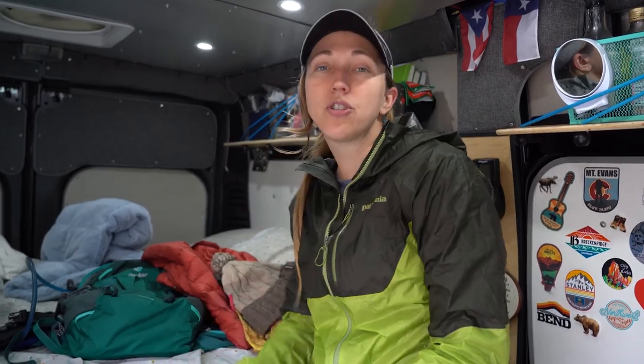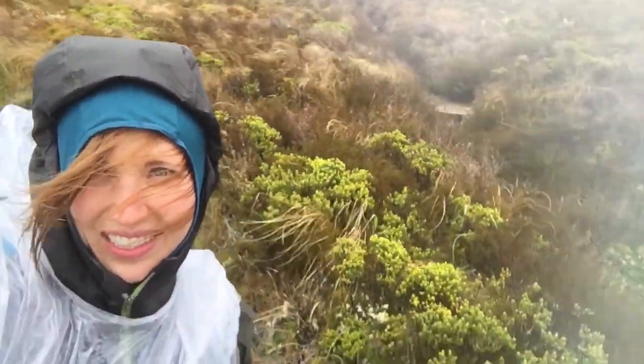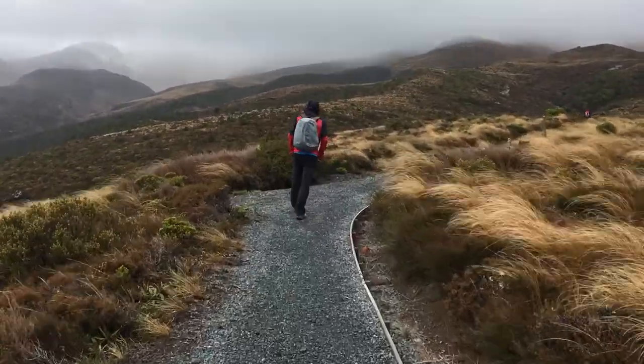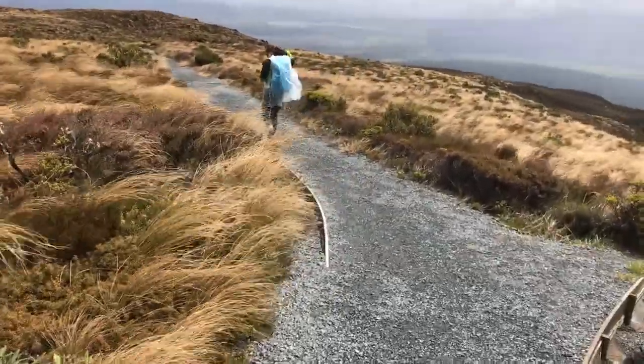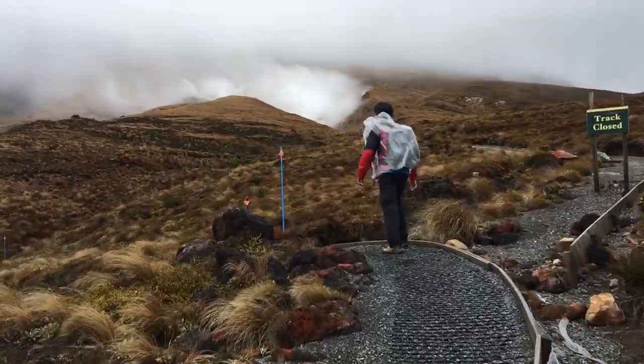The final tip is being able to make the call to turn around. If things get crazy and you feel like you're getting blown off the peak, that's not a fun time and it's probably just going to get worse. Luckily for us, the winds weren't too bad until we reached the very top, so we were able to summit Guadalupe Peak and make it down safely.